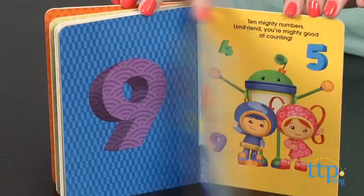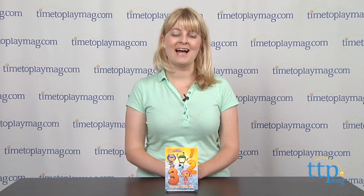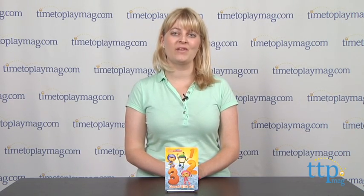The book is recommended for ages 2 to 5, and if you want to find out more information on this book, such as how much it costs and where to buy, then come visit timetoplaymeg.com, your number one source for all things play.